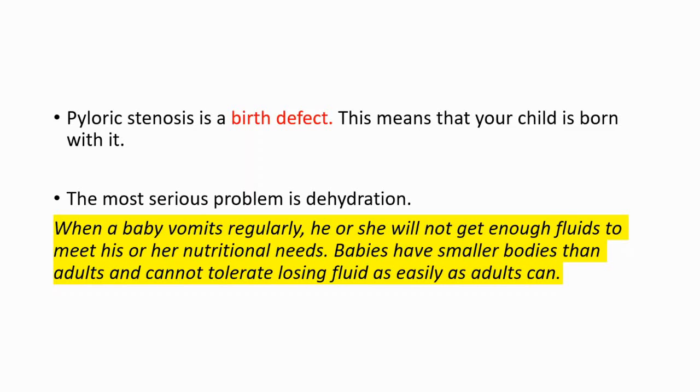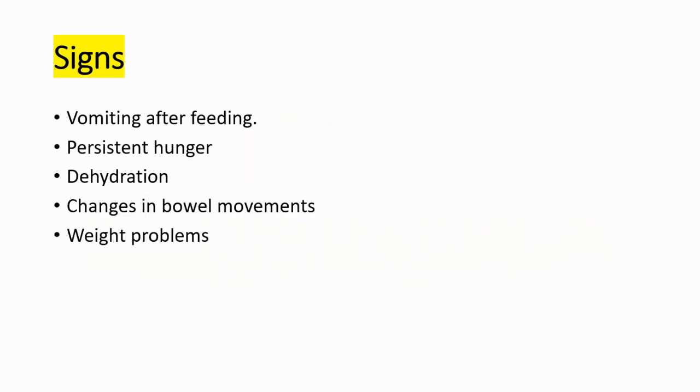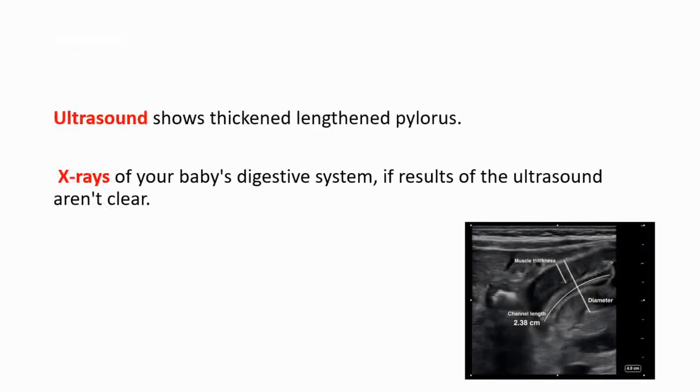The signs include vomiting after feeding, persistent hunger, dehydration, changes in bowel movements, and weight problems. To diagnose pyloric stenosis, ultrasound is generally used — it is cheaper and helpful, and will show a thickened, lengthened pylorus. If ultrasound results are not clear, doctors might use X-ray.